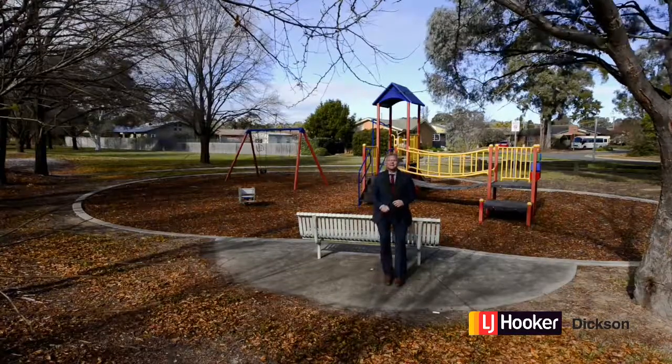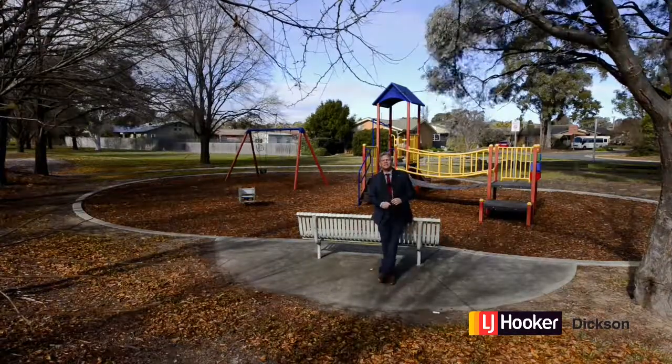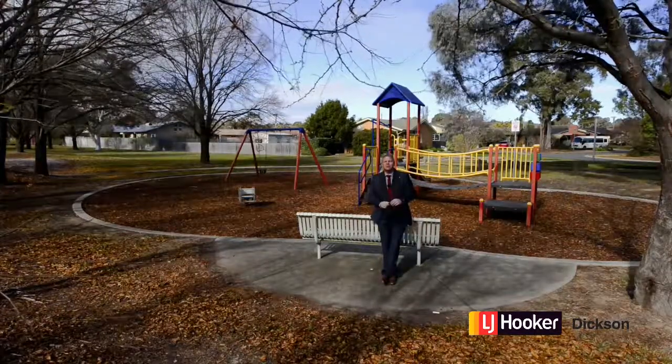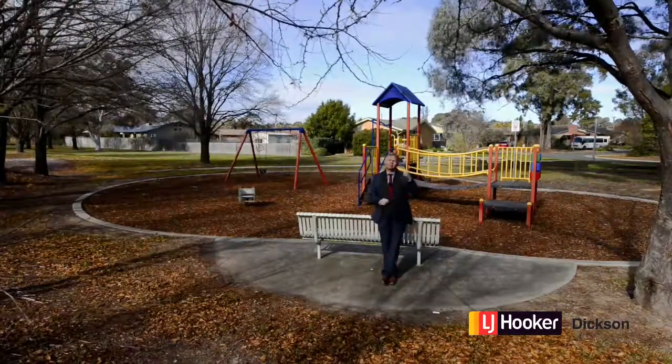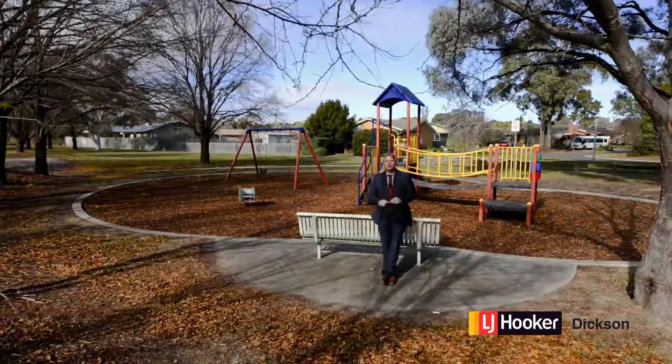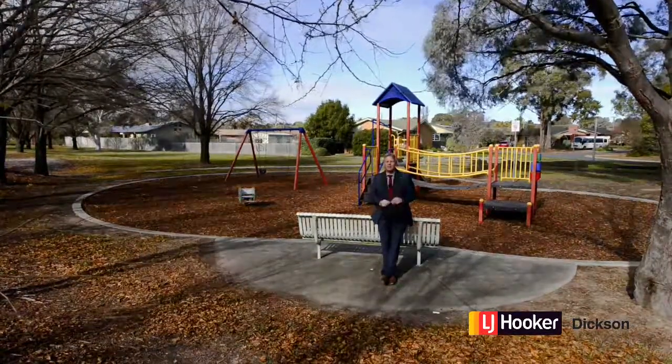Hi buyers and neighbours. It's Stephen Bunday from LJ Hooker at Dixon again, and I'm in the fabulous suburb of Kaleen. I'm here to take you through my brand new listing, which is literally just over my left shoulder. But before we go there, I wanted to talk a little bit about this suburb.